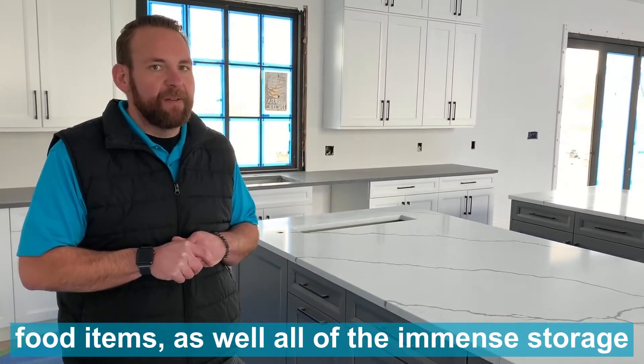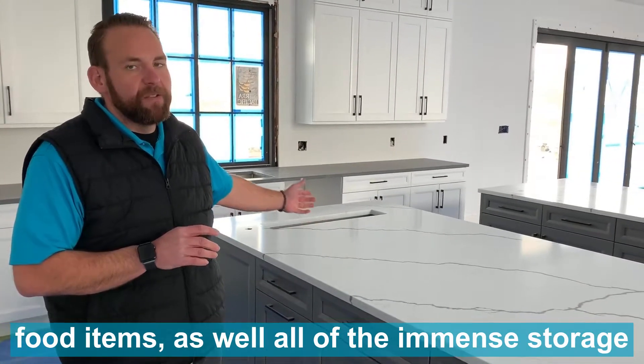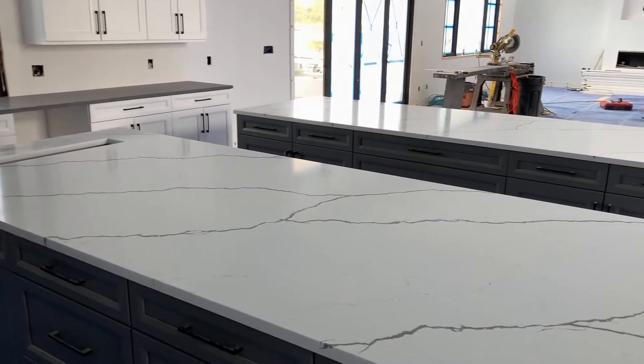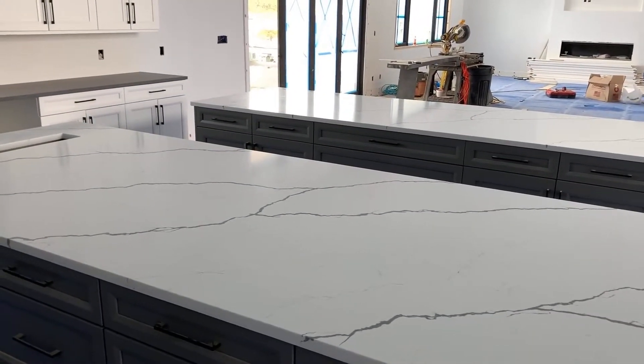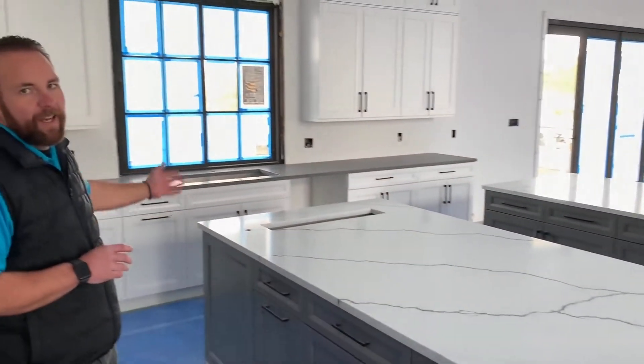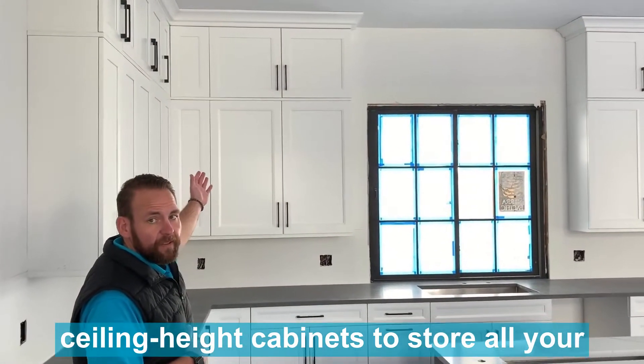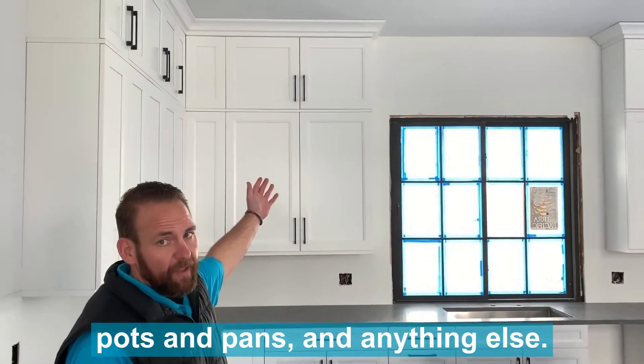Between the dedicated pantry for all your food items, as well as all of the immense storage underneath both countertops, and then we have these beautiful ceiling-height cabinets to store all your pots and pans and anything else.